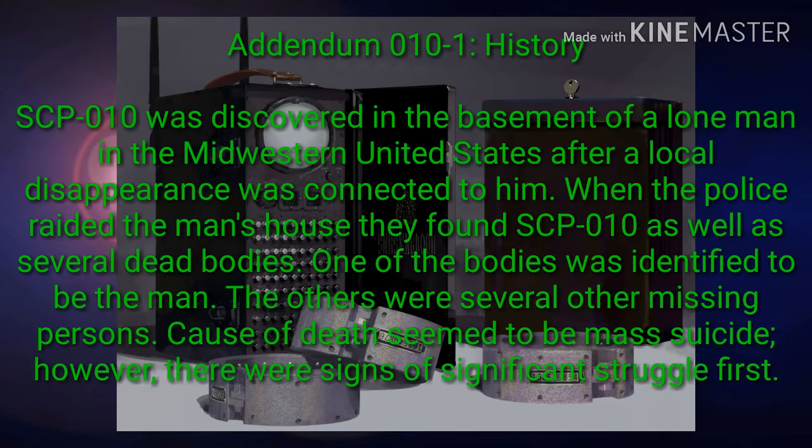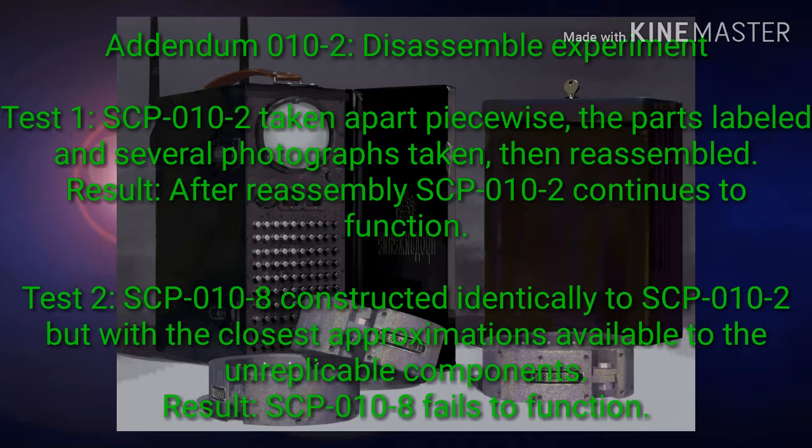Addendum 010-1 — History: SCP-010 was discovered in the basement of a lone man in the midwestern United States after a local disappearance was connected to him. When police raided the man's house, they found SCP-010 as well as several dead bodies. One of the bodies was identified as the man; the others were several other missing persons. Cause of death appeared to be mass suicide, however there were signs of significant struggle.